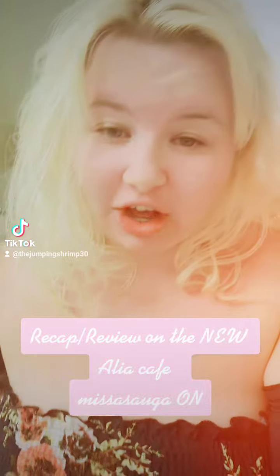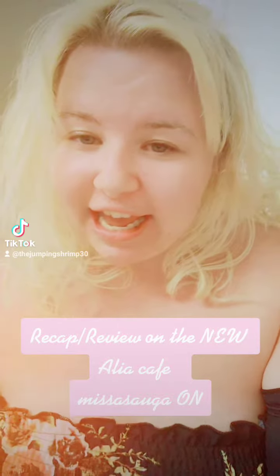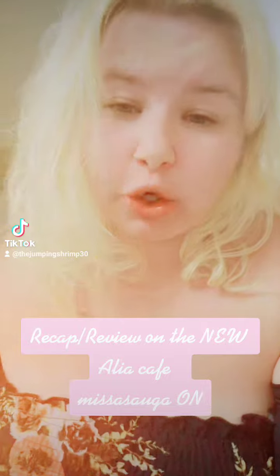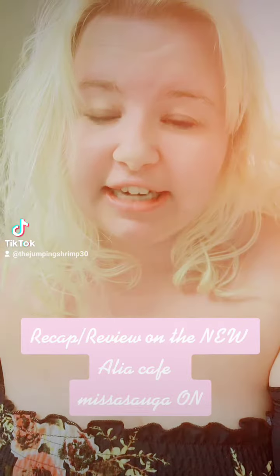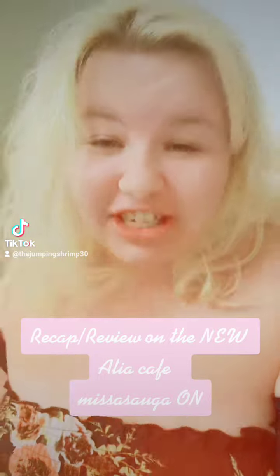My name is Cassandra and I want to say hi to all my new followers on TikTok. I wanted to do a recap, a review of the LEA Cafe — it's a brand new tea shop that literally just opened this month in July. I'm going to discuss a little bit about things I liked about the cafe, and I would definitely suggest checking it out if you're in Mississauga at Square One Mall.